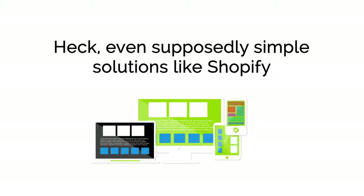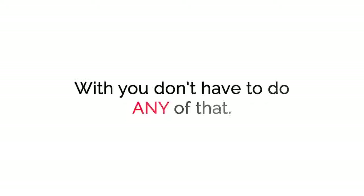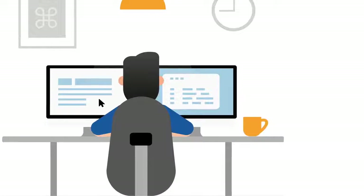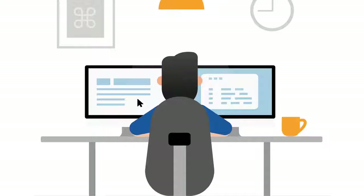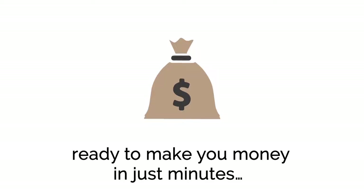Even supposedly simple solutions like Shopify require you to have some design skills, install themes, add plugins, and do all sorts of complicated design work — and sometimes even some coding to get a store up and running. With Instant E-com Funnels, you don't have to do any of that. If you can point and click your mouse, you've got all the skills you need to get your e-com funnels up and running and ready to make you money in just minutes.